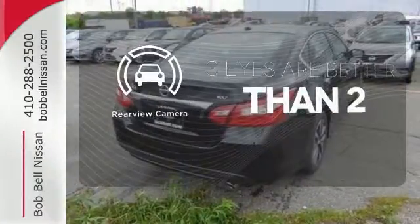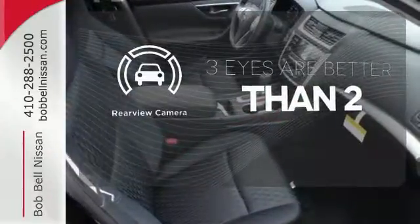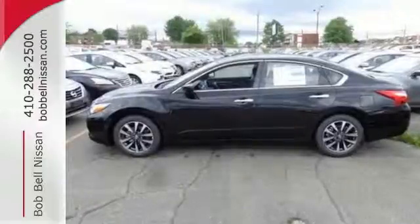The backup camera gives you a clear picture of what is behind you. Beauty runs deep in this Altima. Stop in and check it out before it's gone.